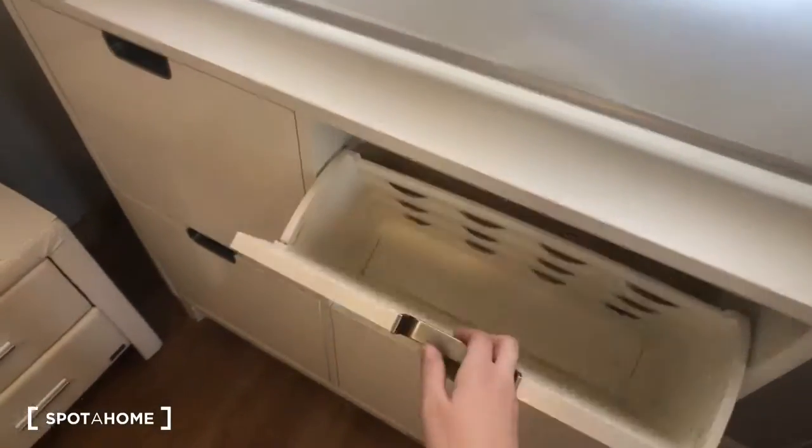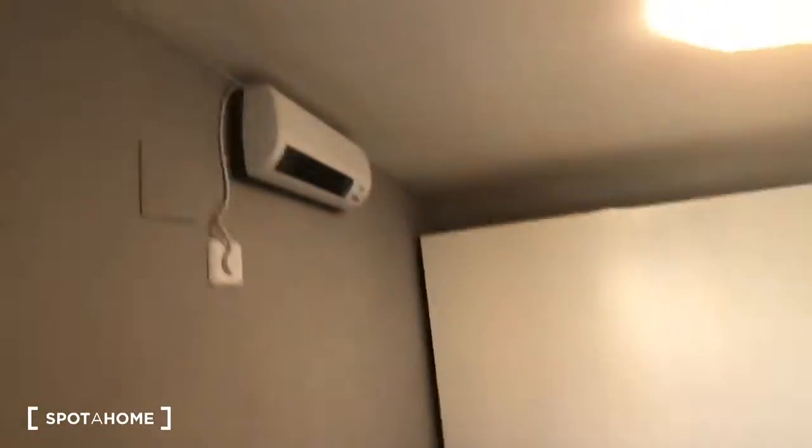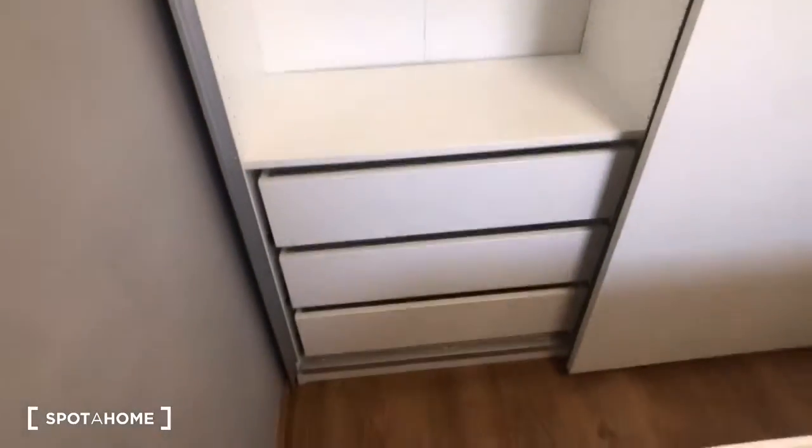There's also this storage unit right here, and you can see there's a heater like in the other rooms. Here's the closet — this is the space you have in the wardrobe, there are some drawers, and then this side is similar.